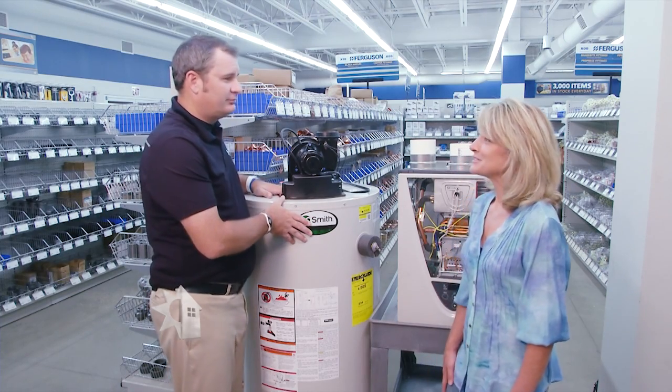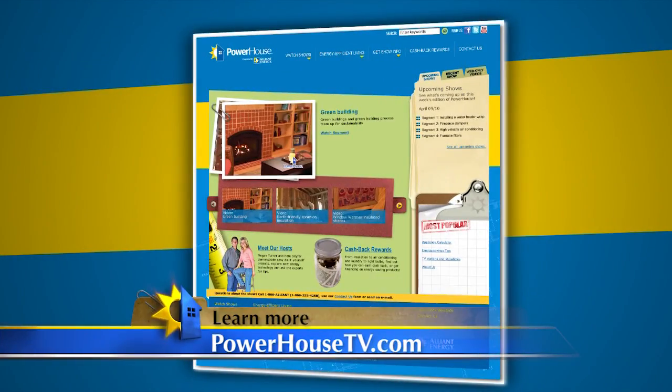Great, this is fabulous information. Thank you, Trevor. You're welcome. If you'd like more details and information about purchasing a new water heater, visit our website at PowerhouseTV.com.